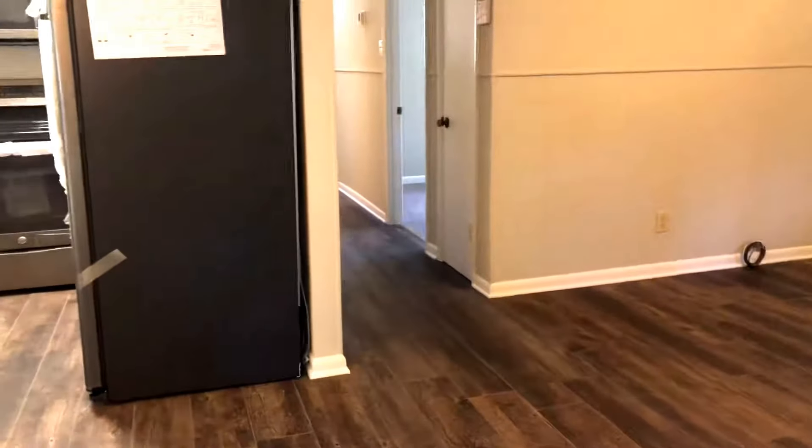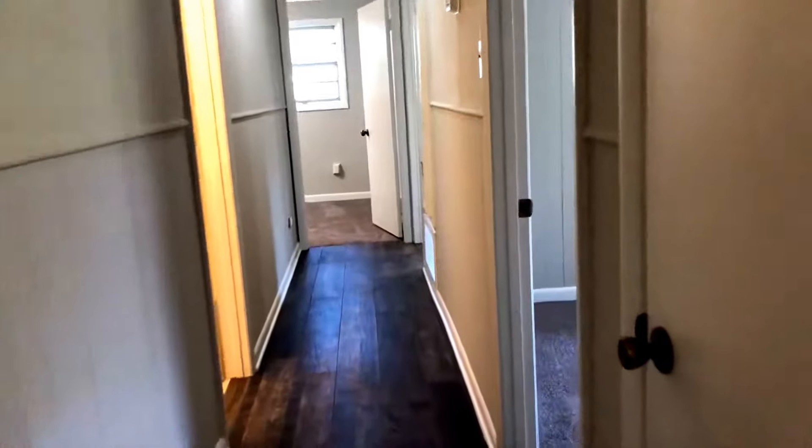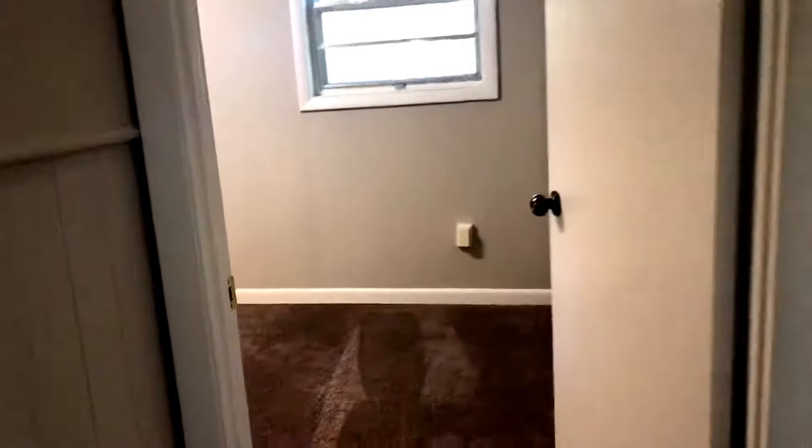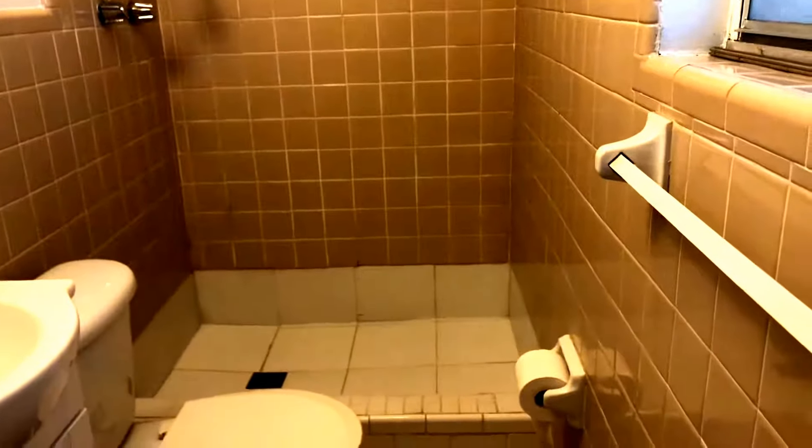Let's take a look down the hall. As you can see, this vinyl plank flooring goes all the way through, making a nice continuous flow. You've got three bedrooms and two full baths. Let's go on back here to the master. As you can see, you've got nice windows letting in lots of light, brand new carpet, recently painted — really nice space. And into the master bath, which has a large tiled walk-in shower and freestanding vanity.